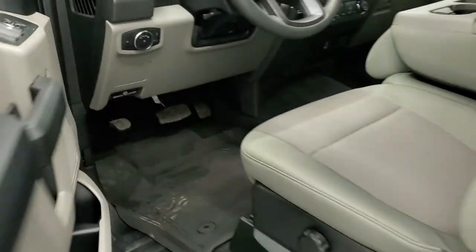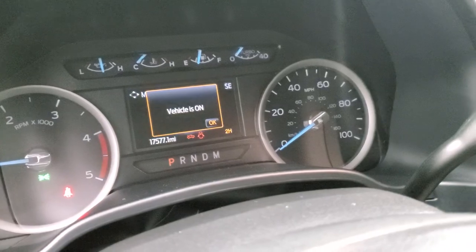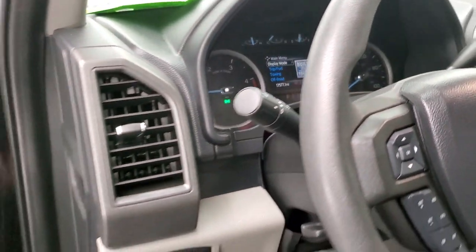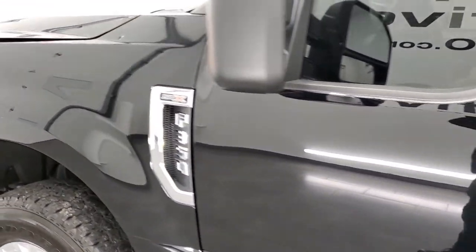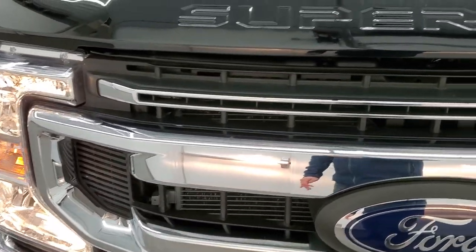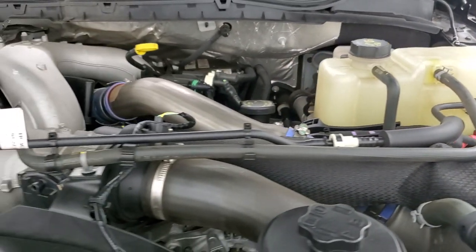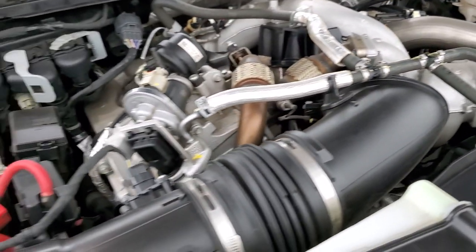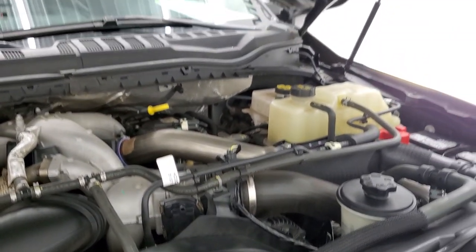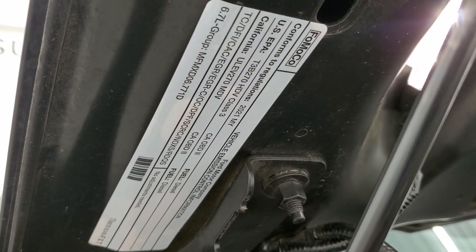We'll start it up and take a look under the hood. Starts right up with no check engine lights or anything like that. I would personally like to thank you for checking out the video — from this HD video you'll have been able to verify the quality and condition of this truck inside and out and under the hood. You have the 6.7 liter Power Stroke diesel engine. The engine bay is very clean and runs very smooth. Once again, this truck has been fully safetied and inspected, has a fresh oil and filter change, all fluids checked and topped off, and this truck is 100% ready to go. There is your emissions sticker.